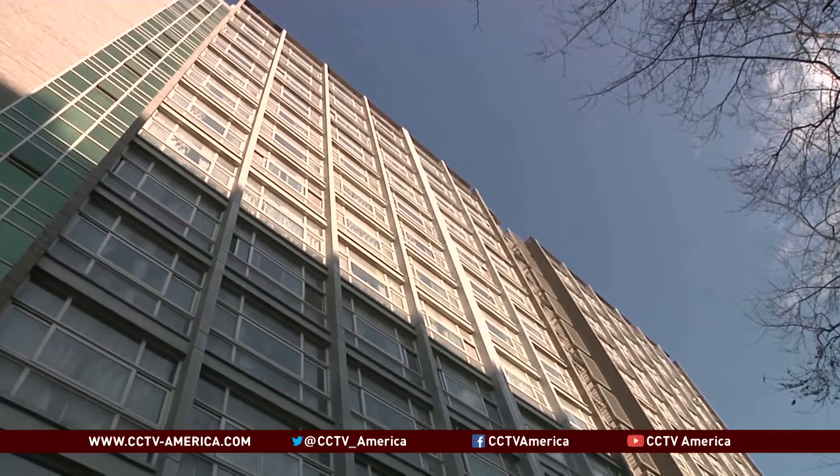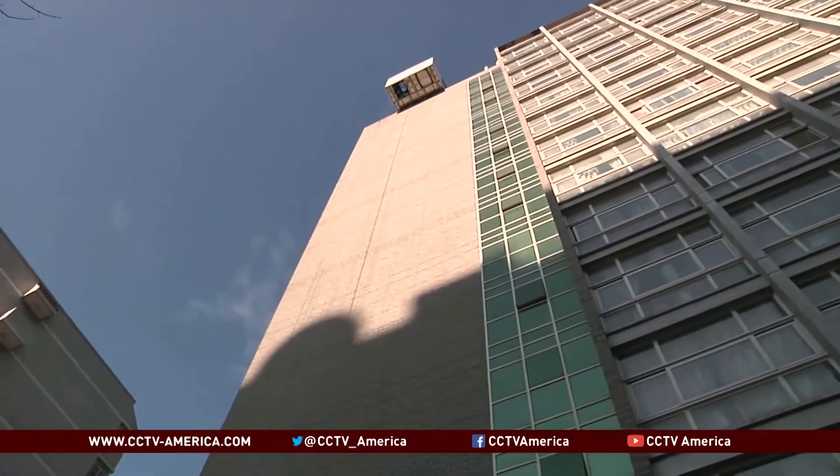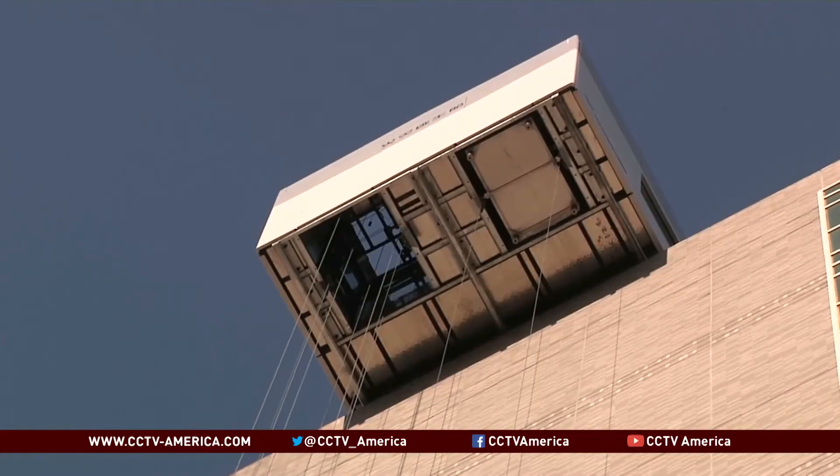I live on the 14th floor of the dorm, and I often think that if a fire really took place one day, all I could do would be to pray for survival. Now hopefully this equipment can help in an emergency.